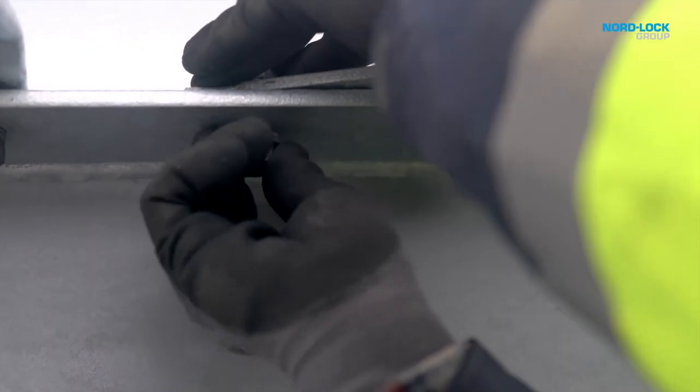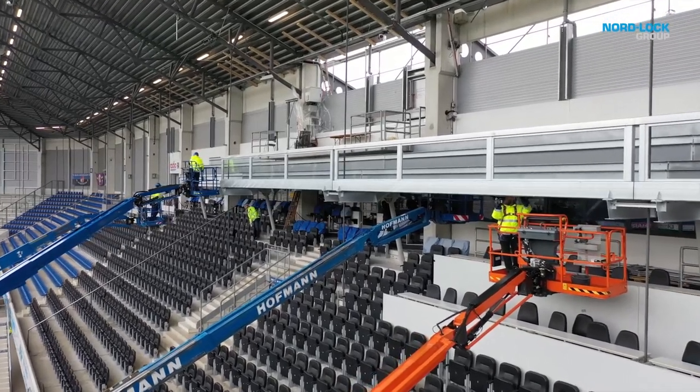Bolted connections have traditionally always been a great challenge in steel construction. Although today we prefer to bolt rather than weld, due to changes in production methods and automated processes for drilling holes, bolting has become much more common because it is easier than welding.